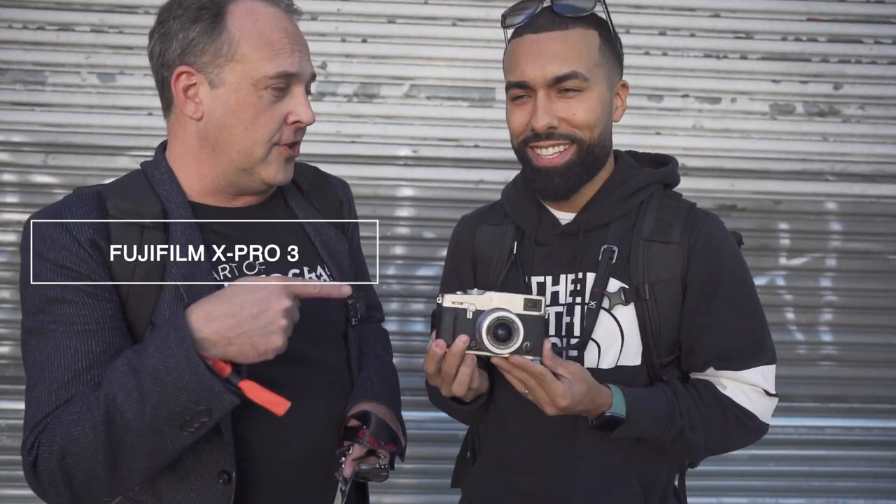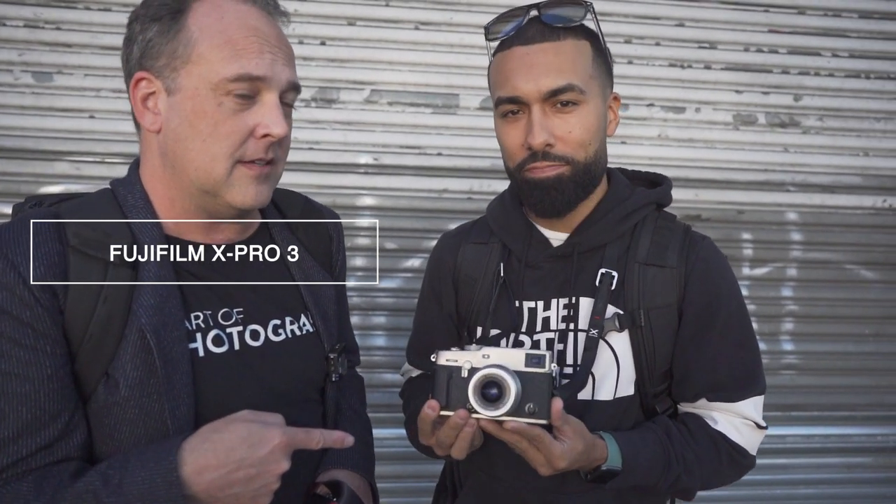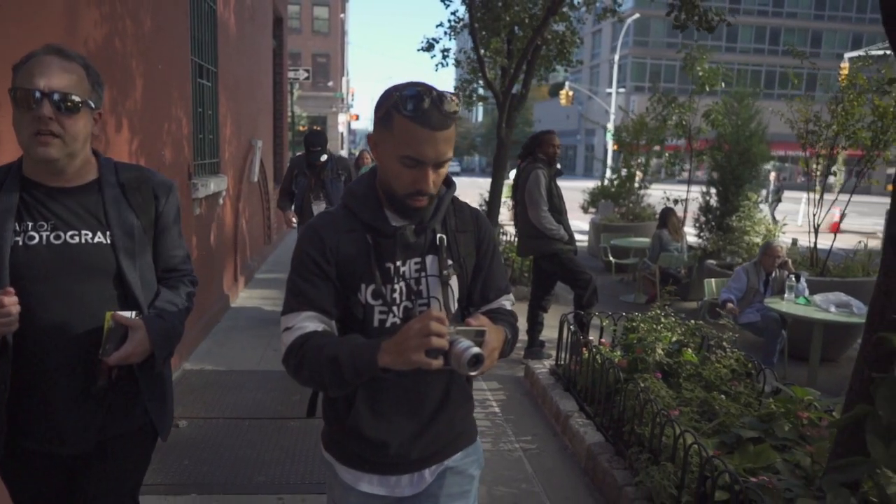Welcome back everyone. This is your channel — I've just taken it over. You guys know Manny. My name's Ted. We are up to no good today. We are in New York City on a beautiful day, and we're going to do some street photography using something new here. This is going to be pretty cool. I'm excited.